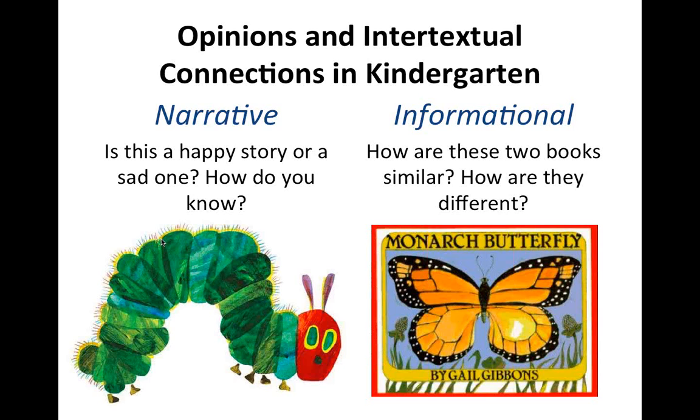In every one of the nine classrooms there's been a dissenting opinion — that it's a sad story because the caterpillar didn't get to be the caterpillar anymore. Watching these five-year-olds do this — they're thinking so deeply, making a decision, forming an opinion, and backing it up with evidence. That's what we're trying to accomplish: changing the nature of the discourse, using the text to make a decision and support it. Then we might read Monarch Butterfly and compare it to The Very Hungry Caterpillar — how are they alike and different? That's getting kids to do the cognitive work while the teacher provides the scaffold.